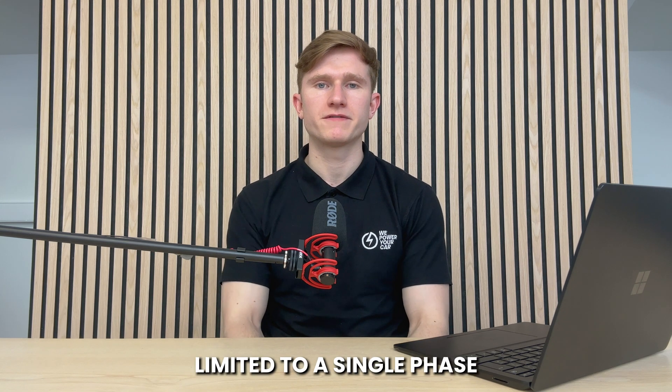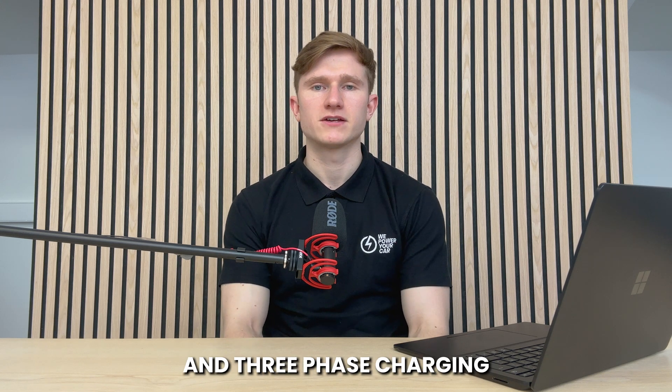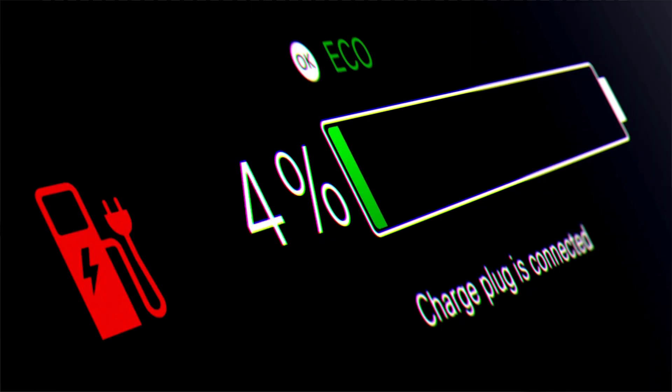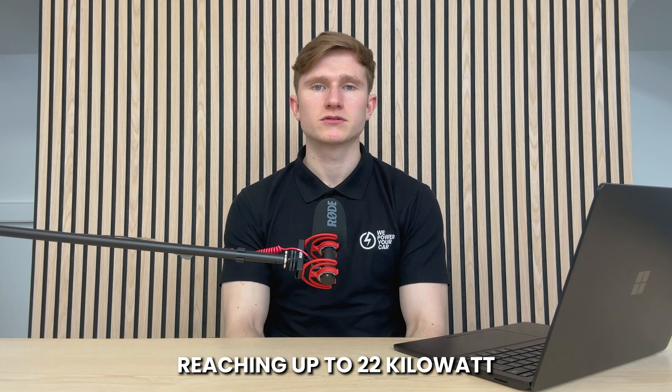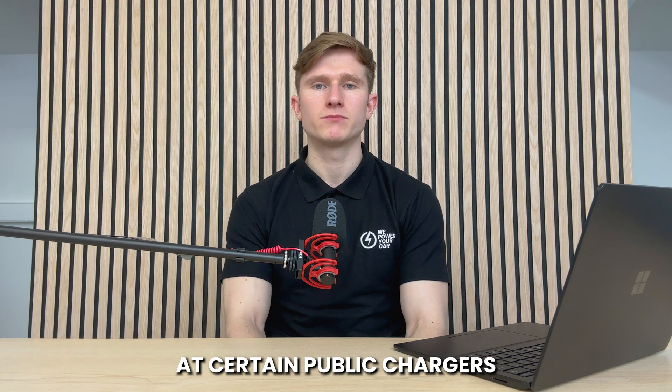Type 1 EV chargers are limited to slower charging rates, typically between 3.6kW and 7.4kW, as they are limited to a single-phase electricity supply. So if you opt for a Type 1 charger, your fastest charging rate will be around 7kW. Type 2 EV chargers offer more flexibility because they can handle both single-phase and three-phase charging, meaning they can provide faster charging speeds, reaching up to 22kW AC at home and up to 43kW at certain public chargers.